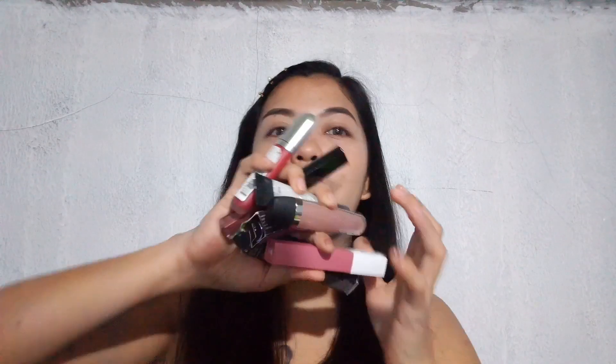Let's move on to the lipsticks — oh my god, I'm so excited! There are so many. These are all the lipsticks I received from her.